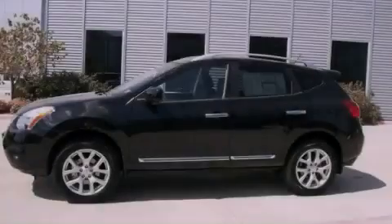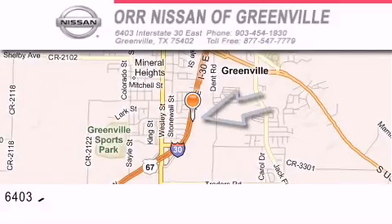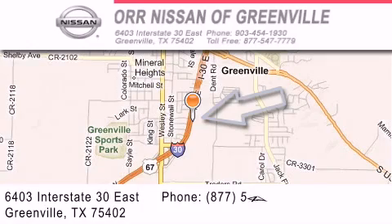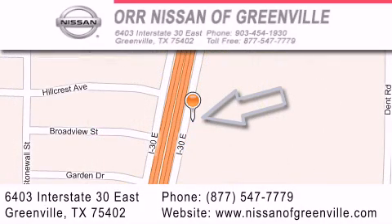Please call today to reserve this vehicle for a test drive. Nissan of Greenville is located at 6403 Interstate 30 East in Greenville. Our goal is to exceed all of your expectations to ensure that you'll return for future visits.